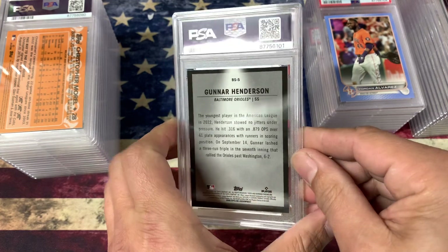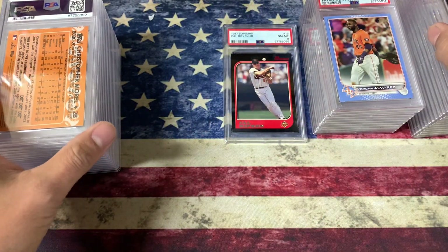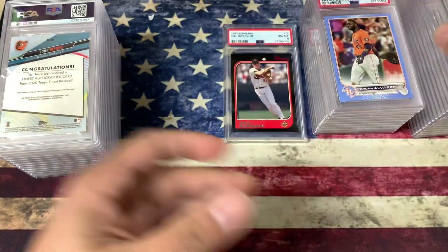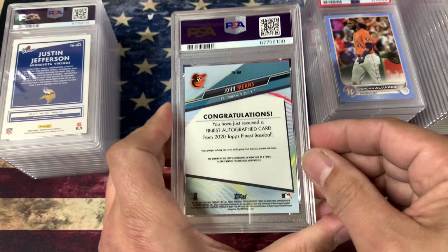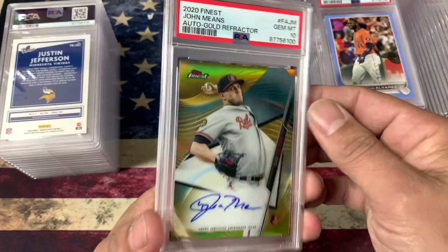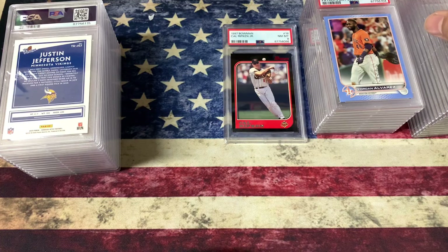Gunnar Henderson — this is one of those Spotlights. Very nice, got a 10. Christopher Morel — a 10. John Means — he's coming back off an injury this year, I'm probably going to dump off all his cards that I have. That's a nice one. Gold Refractor — got a 10.